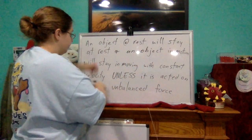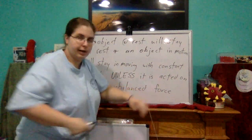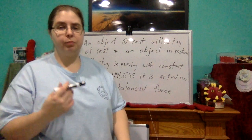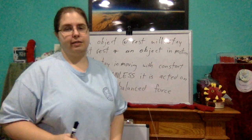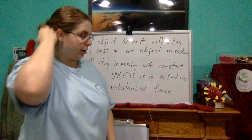So that's what Newton's first law of motion says: an object at rest will stay at rest, an object in motion will stay in motion — meaning it'll keep moving in the same direction at the same velocity — unless it is acted on by an unbalanced force.